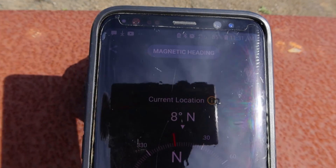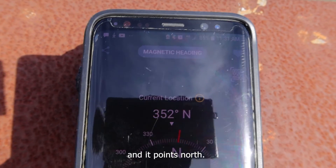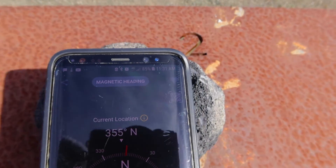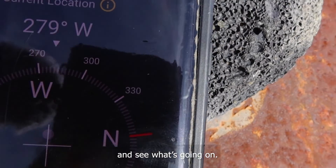I'm holding a compass and it points north. But now we will try to put it on a basalt rock and see what's going on.